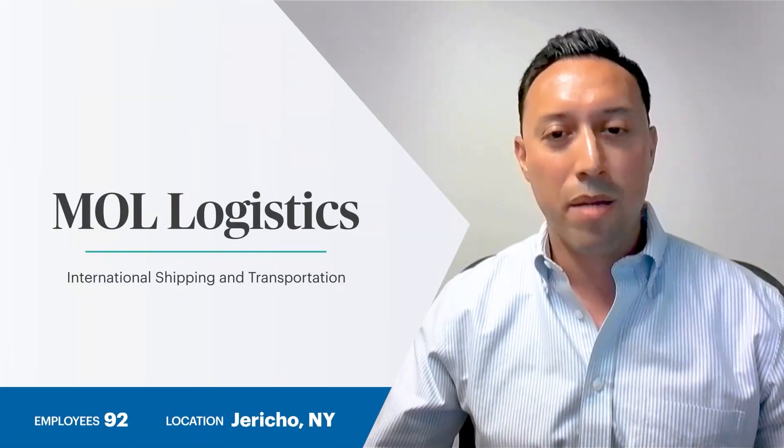Hi, my name is Santiago Jara. I work for MO Logistics. My biggest business challenge, as far as onboarding goes, is the fact that I have 11 different offices.